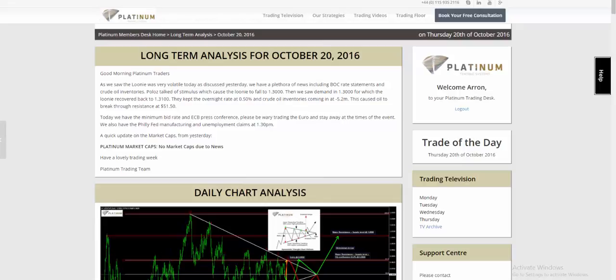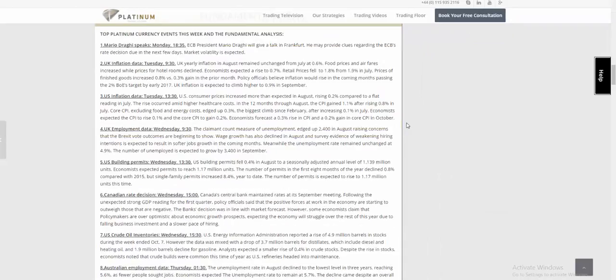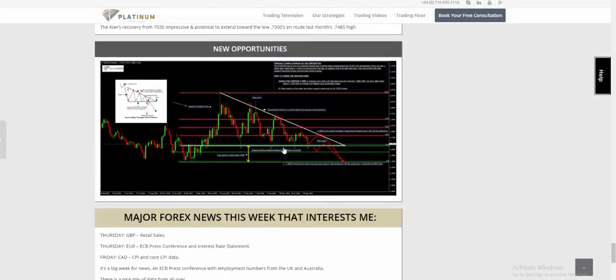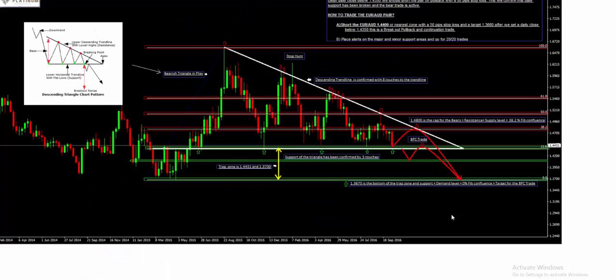We have a confirmation of four touches, which are decreasing volume at the top, and we can see the price is heavily supported by the four touches at the bottom. This is the bearish pattern we're talking about — the descending triangle chart pattern. We have a confirmation of the four touches, which is the decreasing volume at the top, and the price is heavily supported by the four touches on the bottom.